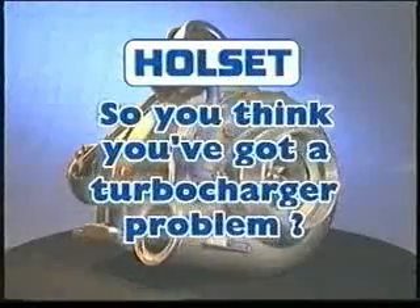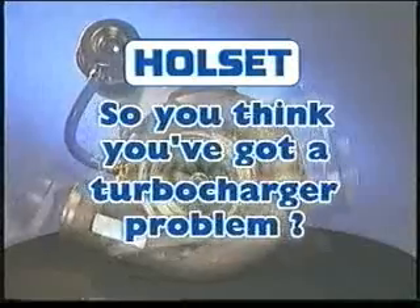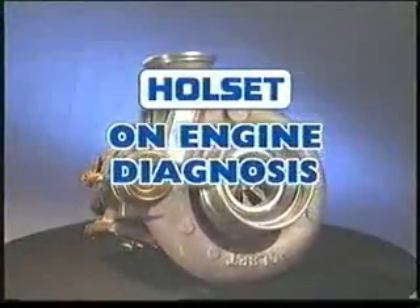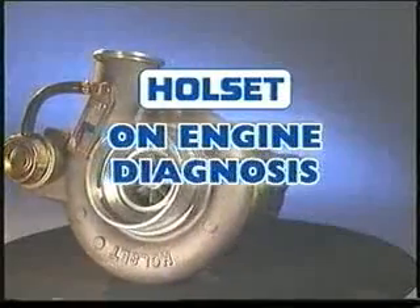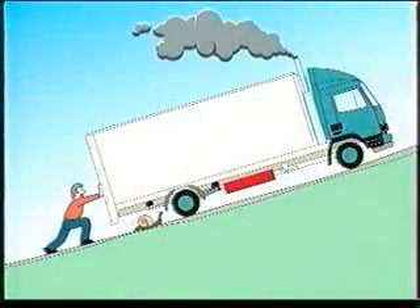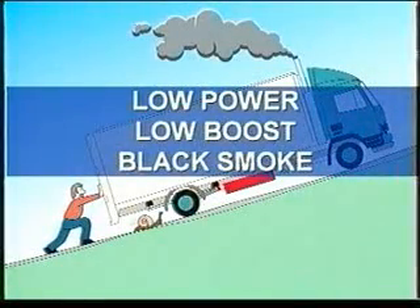This is designed to help you increase your knowledge and skills of turbocharger failure diagnosis. Firstly, let's look at some of the on-vehicle symptoms that are commonly linked to turbochargers but in many cases can be engine related. There can be many causes of low power, low boost, and black smoke.